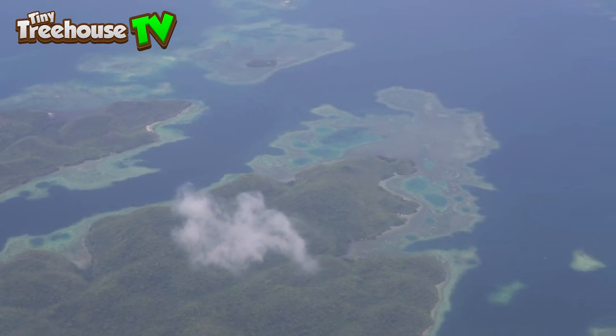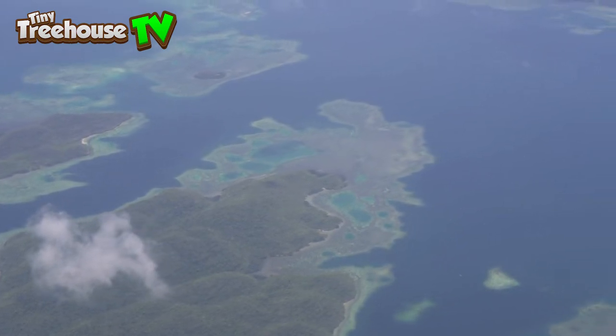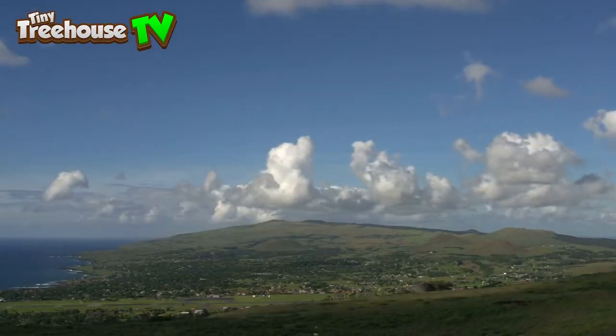In the Pacific Ocean is one of the loneliest islands in the world. Its nearest island is 2,075 kilometres away and it is located 3,600 kilometres away from Chile. It's very small — 25 kilometres long and only 12 kilometres wide.